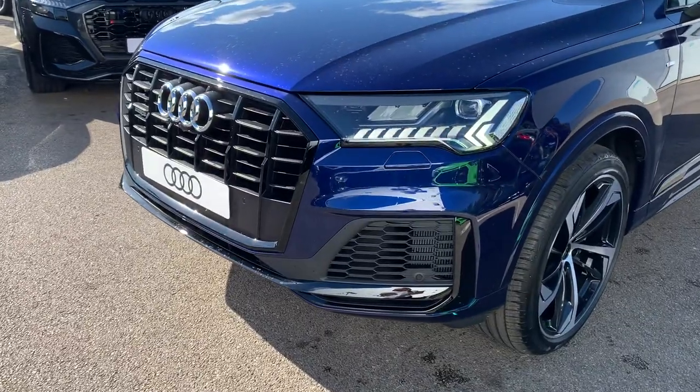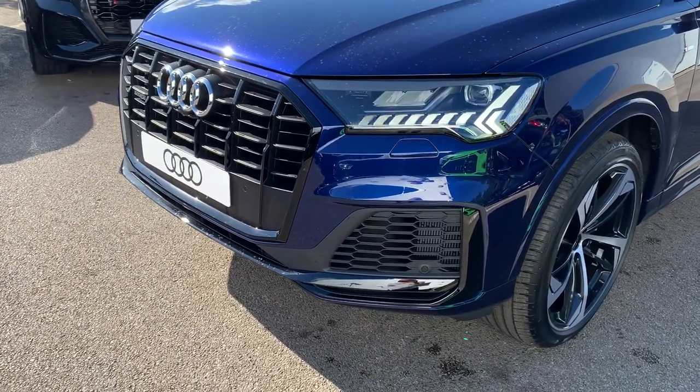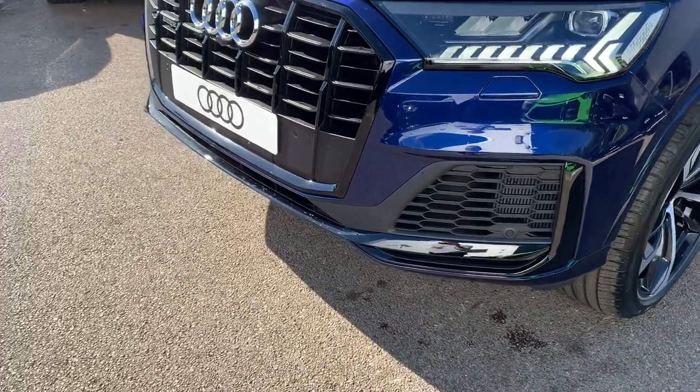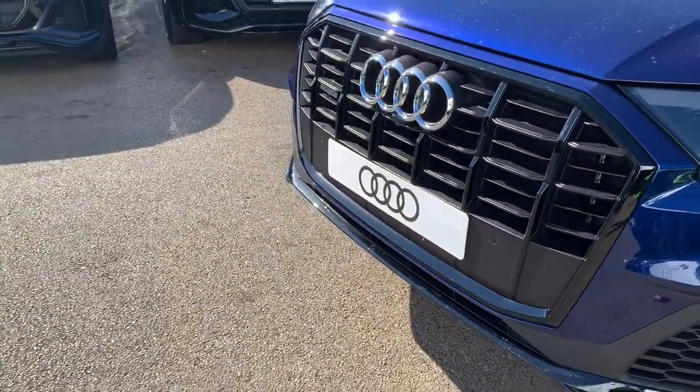The car has the HD Matrix LED headlights with the daytime running LEDs, front headlight wash jets, front parking sensors and the front parking camera.